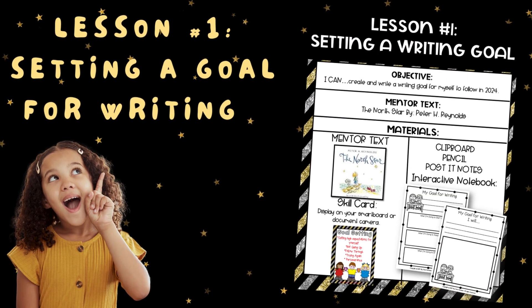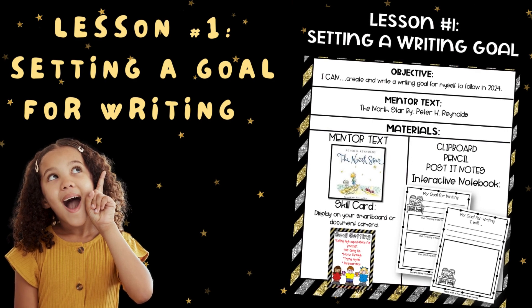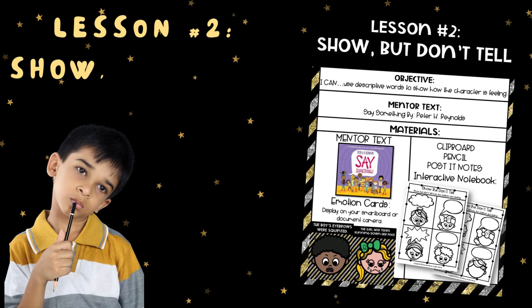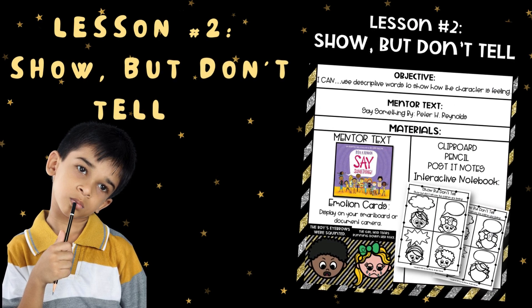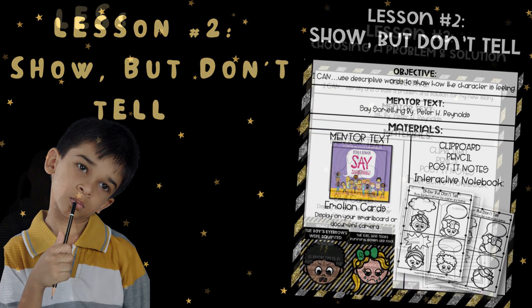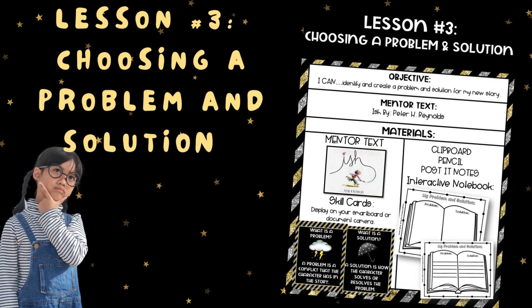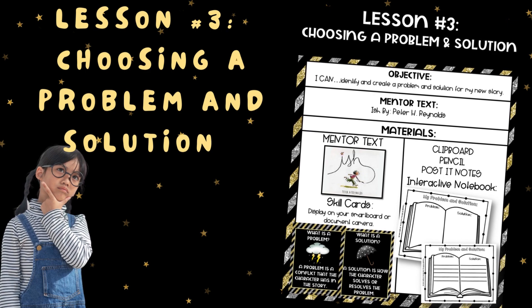Lesson number one is setting a goal for writing — creating and writing a writing goal for yourself in 2024. Lesson number two is showing but not telling — using descriptive words to show how the character is feeling. Lesson number three is choosing a problem and solution — identifying and creating a problem and solution for my new story.